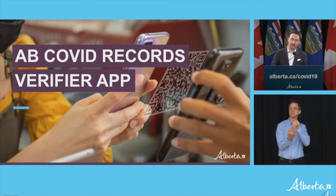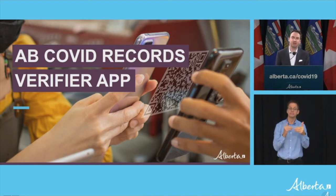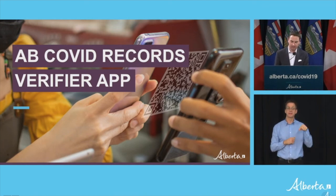We're asking everyone to get their new record over the next month, and then, starting Monday, November 15th, the new record with the QR code will be the single acceptable proof of vaccination here in Alberta. We want to give people time to get their new record and give businesses time to make sure the process works for them, but we also want to take advantage of the security and convenience of the QR code and build on the success of our REP program.